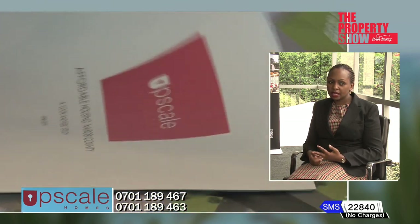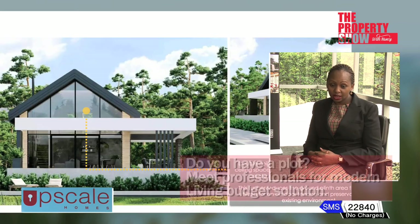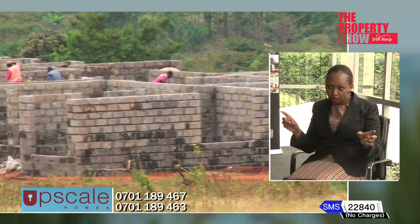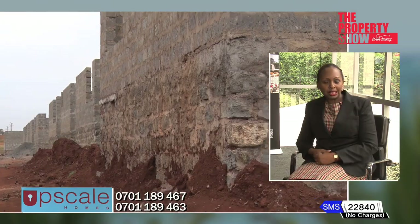Once financing is locked — whether cash you already have or a financier who has agreed to fund the project — you break ground. We have an engineer, an architect, and the whole team. The architect plays the role of project manager; you agree on site visits, choose from a panel of pre-signed contractors, sign the construction contract, and construction begins. The construction lifecycle is about a year, provided financing is in place.